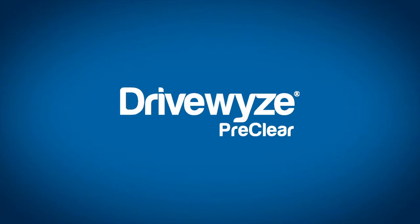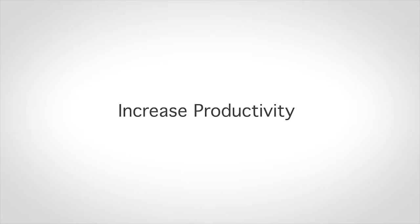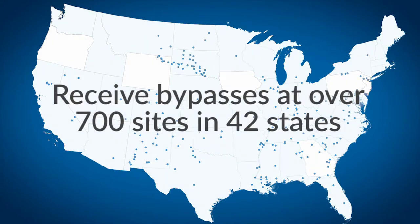DriveWise allows you to leverage your hard-earned safety score, letting your trucks bypass weigh stations and mobile inspection sites, saving you time and money. DriveWise operates the largest weigh station bypass program in the country, more than any other bypass provider.